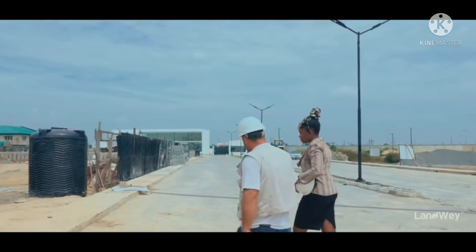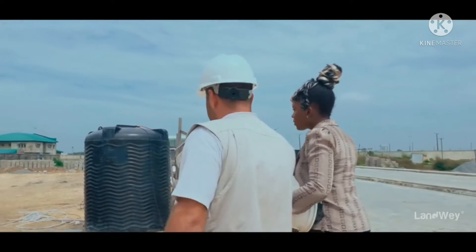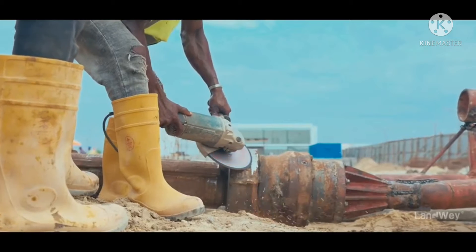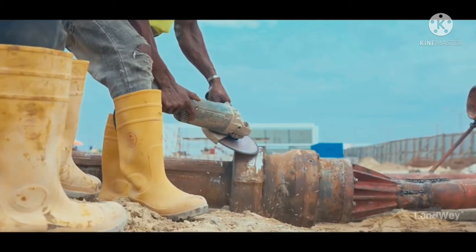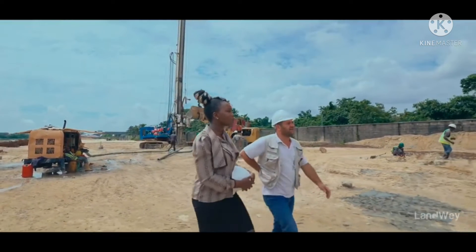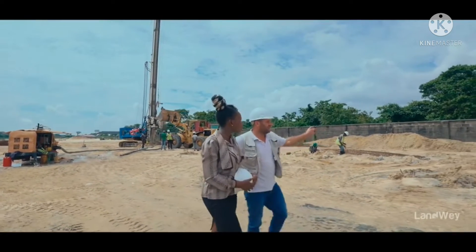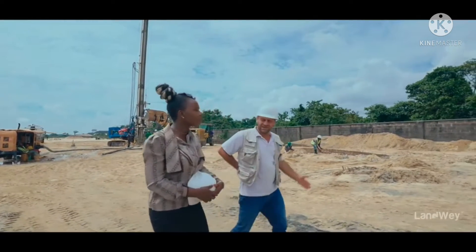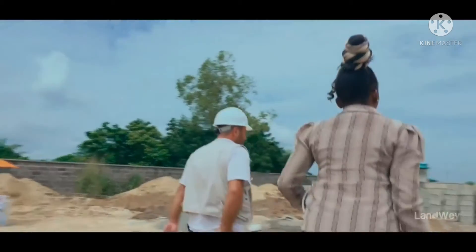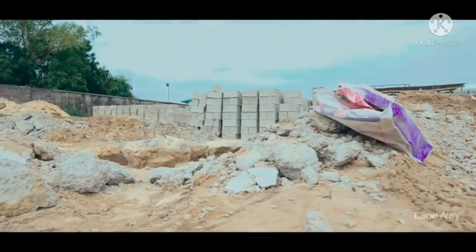We already finished the first block piling work — the substructure. Now we have already started our foundation work. We are also continuing for the second building; we already started the foundation there too. By next week we'll cast all the foundation, and we'll start our ground work. This will be the first time the piles will show.